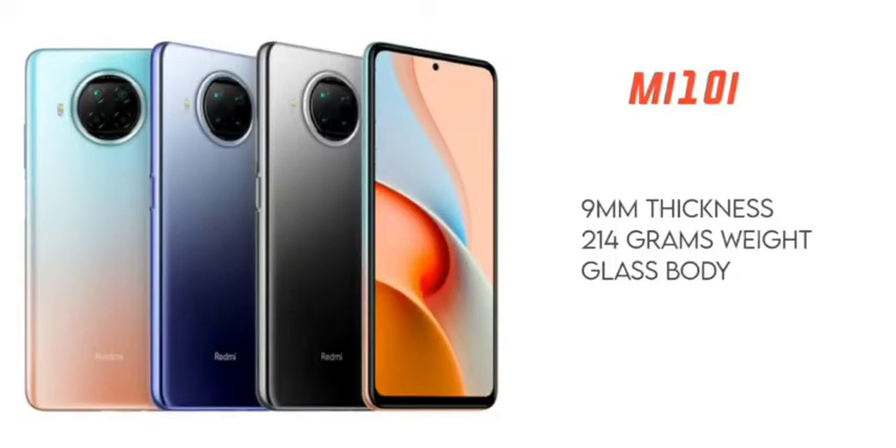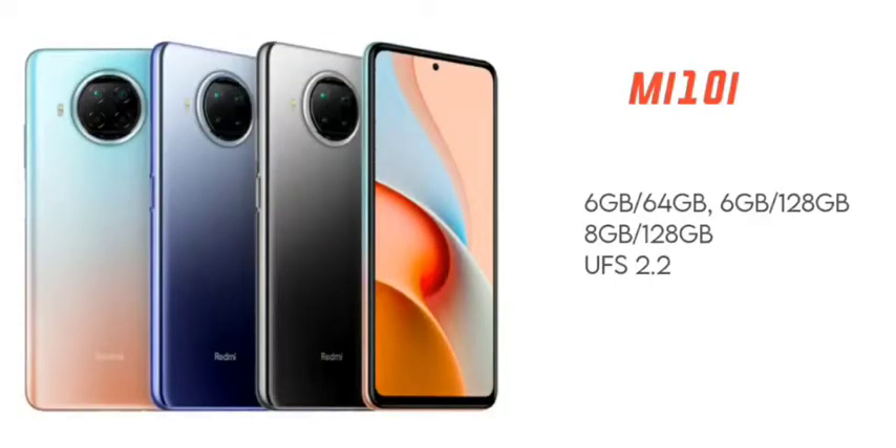So these are the top six reasons to buy this mobile. Now for the disadvantages: the first disadvantage is the weight. The Mi 10i weighs 214 grams, which is heavy. If you prefer a slim or lightweight mobile, this may be a concern.